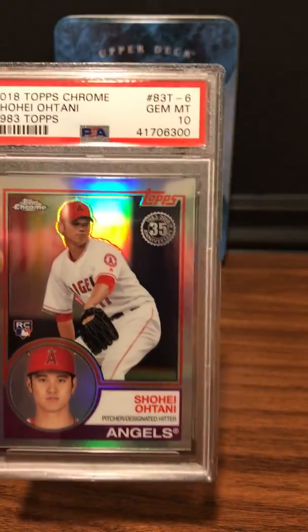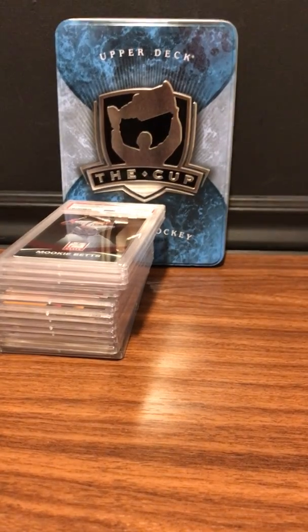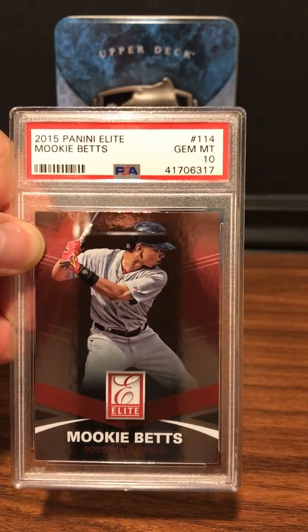Next up is a base Shohei Ohtani 1983 Topps throwback rookie card — Gem Mint 10. And next up is my Mookie Betts rookie, 2015 Panini Elite — Gem Mint 10.